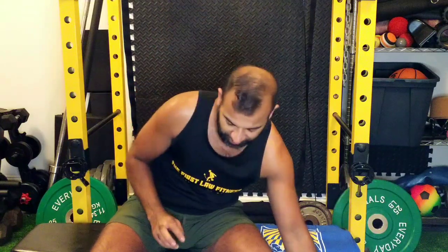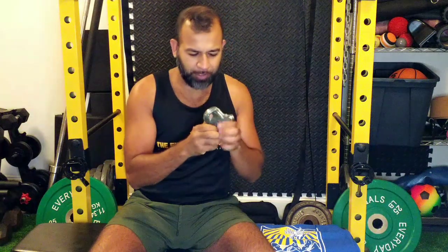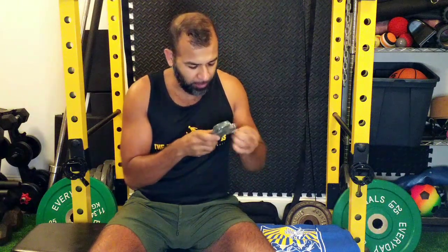On to snack time - we got some crunchy ancient grain puffs, sriracha flavored. Oh, excited to try these, I love a crunchy snack. Let's see what else we got.